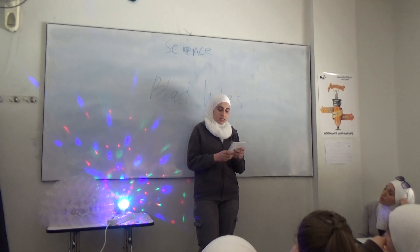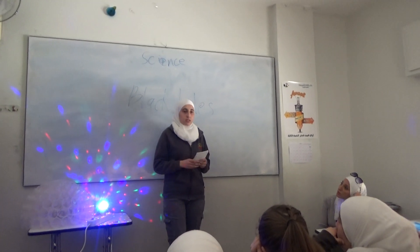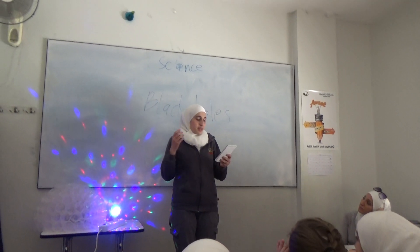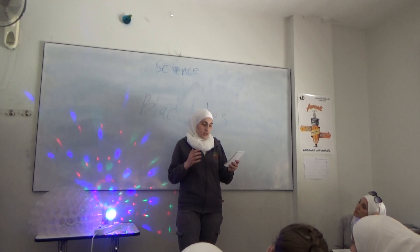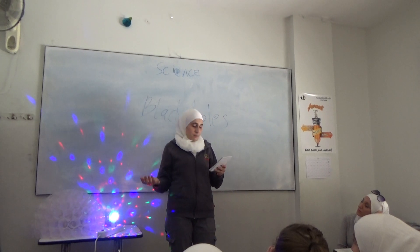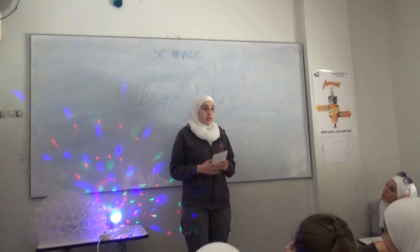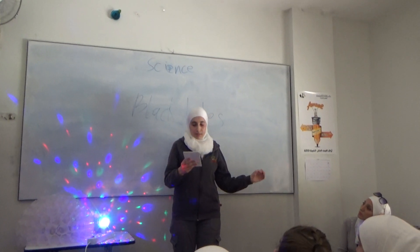Sagittarius A has a mass of about 4 million suns. The smallest black holes formed when the universe began. Stellar black holes are made when the center of a very big star falls in upon itself, and that causes a supernova, which is an exploding star that blasts parts of the star into space. The strong gravity affects the stars and gas around the black hole.